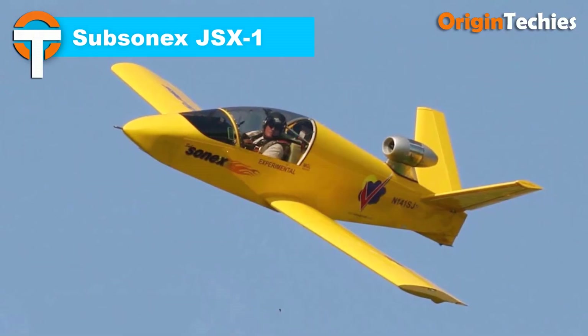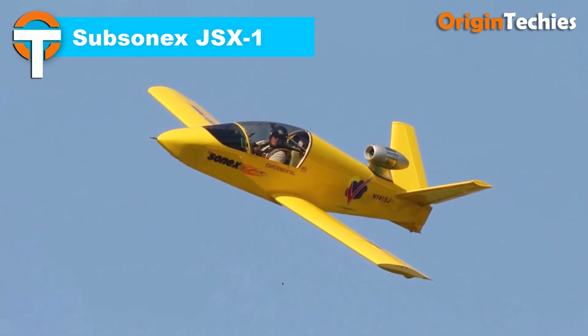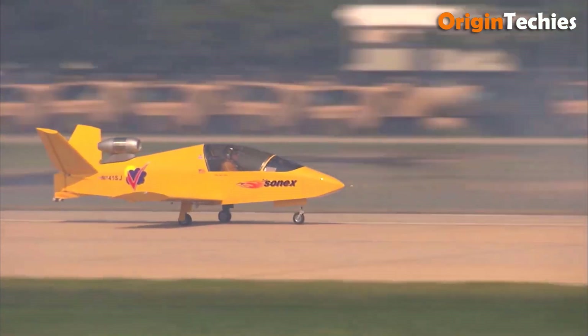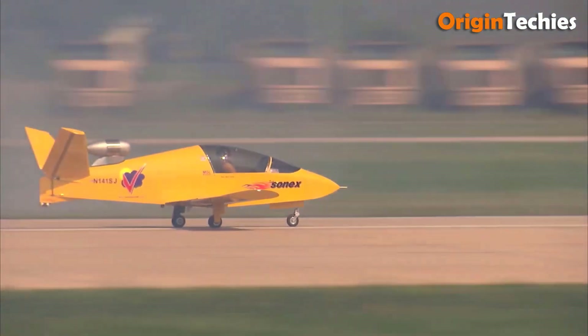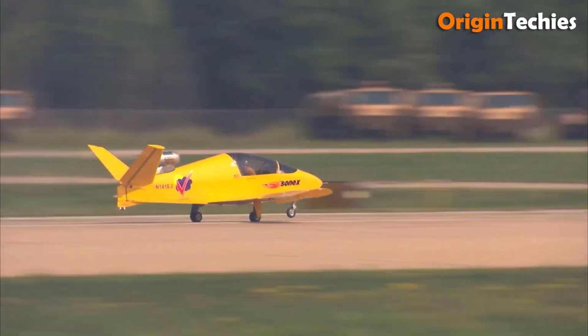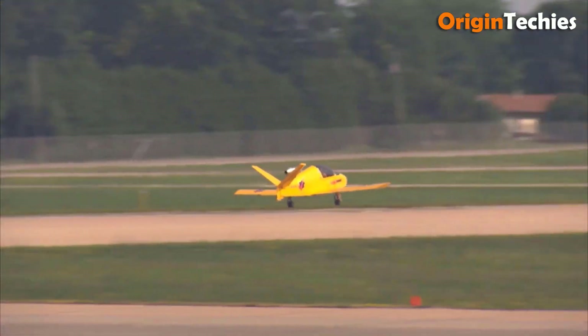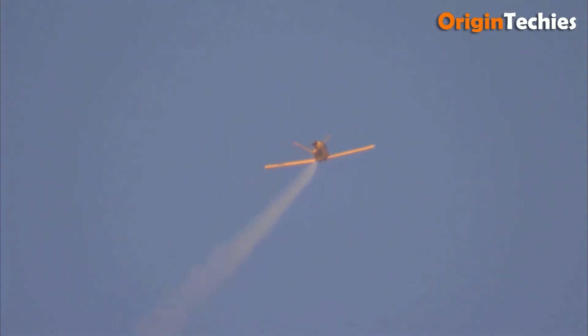SubSonex JSX-1. The SubSonex JSX-1 is an impressive experimental jet aircraft developed by Sonex Aircraft's Hornet's Nest Division, designed for solo pilots. Its sleek, compact frame features a distinctive wide tail and retractable nose wheel, enhancing aerodynamics. Powered by a PBS TJ100 turbojet engine, the JSX-1 generates 290 pounds of thrust, enabling a cruise speed of 240 miles per hour and a climb rate of 1,600 feet per minute. While the prototype initially faced directional control issues during taxi tests, these challenges have been successfully addressed.